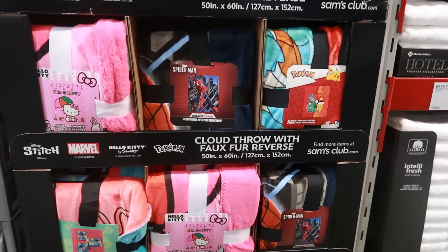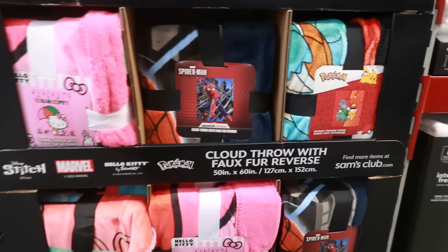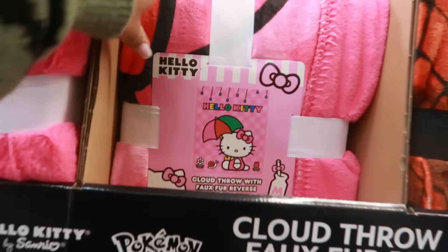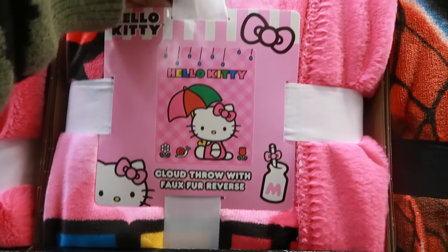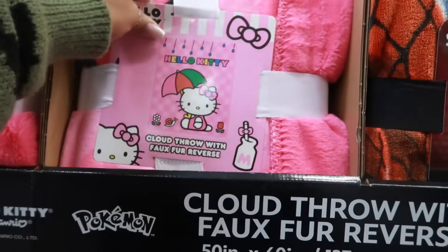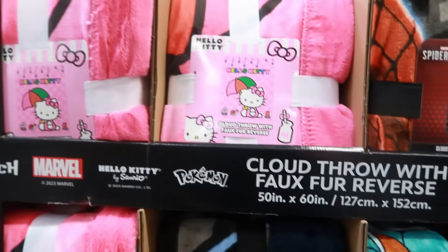They have cloud throw blankets with a faux fur reverse. There's Disney Stitch, Marvel, Hello Kitty, and Pokémon — the Hello Kitty is cute. These are only $14.98. One side looks soft and the other side has the print. They are 50 by 60 inches.